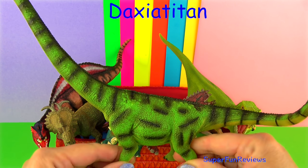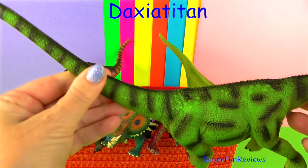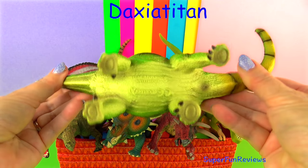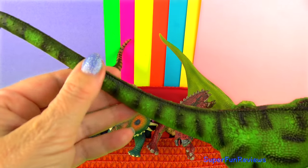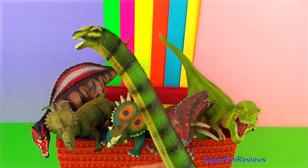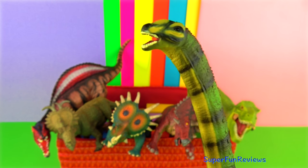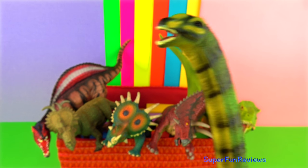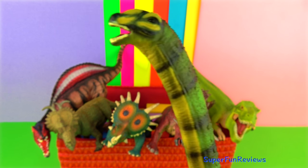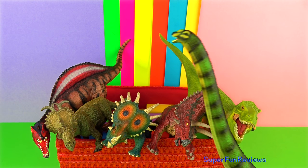Daxiatitan is a genus of titanosauriform dinosaur from the lower Cretaceous of Lanzhou Basin, China. It is known from fossils including several neck vertebrae, a shoulder blade and a thigh bone. It was a very large dinosaur estimated up to 30 metres or 98 feet in length. It had an enormously long neck which it used to reach fine leaves and plants.